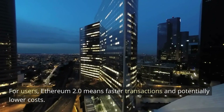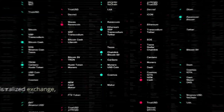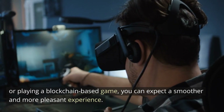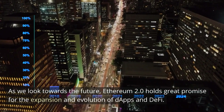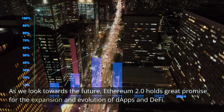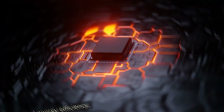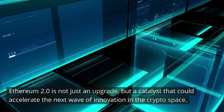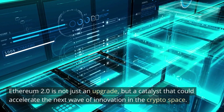For developers, Ethereum 2.0 offers the opportunity to build more complex and robust dApps without worrying about network congestion or higher gas fees — imagine being a city planner with the assurance that no matter how many buildings you add, the roads will always be wide enough to handle the traffic. For users, Ethereum 2.0 means faster transactions and potentially lower costs, whether you're swapping tokens on a decentralized exchange, earning interest on a lending platform, or playing a blockchain-based game. Ethereum 2.0 is a catalyst that could accelerate the next wave of innovation in the crypto space.